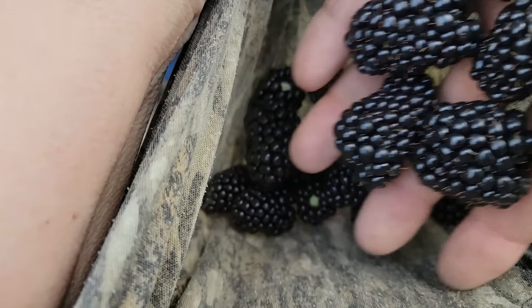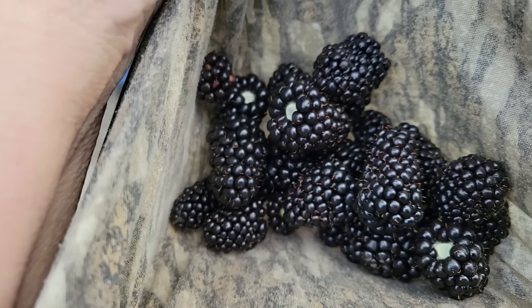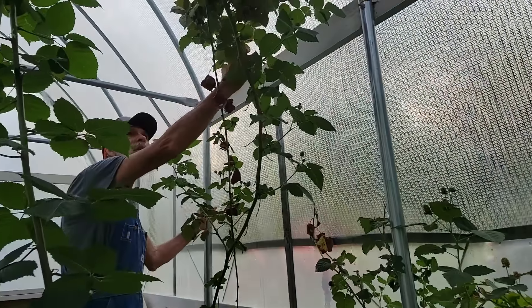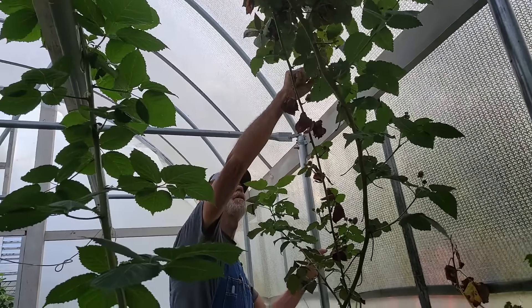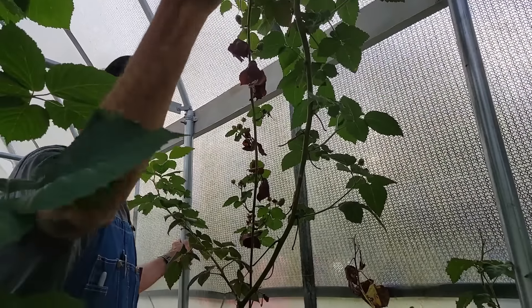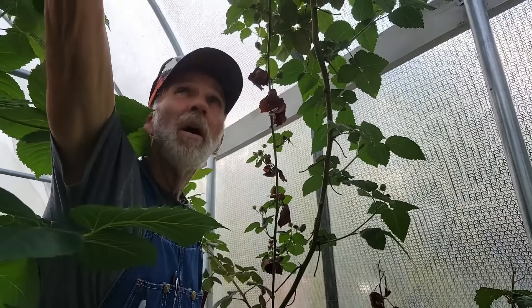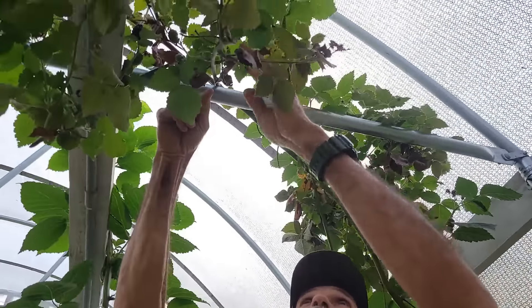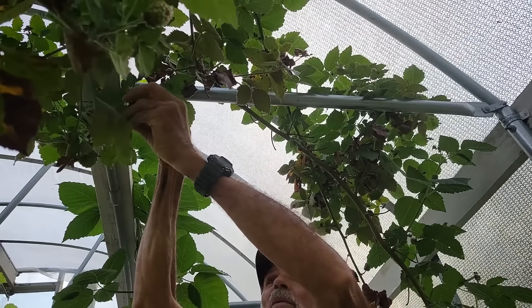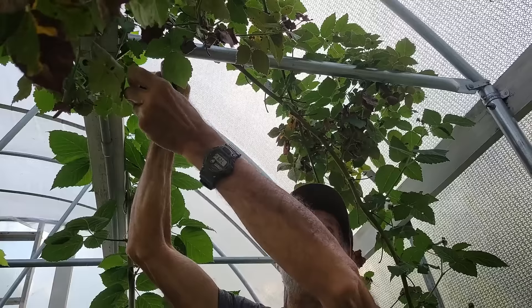I didn't bring anything out with me. We didn't bring a bowl out of the house this morning, so I'm making a shirt pocket bowl. Remember the old aprons that had the pockets on? I got aprons, I just don't think to wear them. When I come out, I'm in a hurry — we're always in a hurry. That's our problem, I guess. One day maybe we'll slow down.